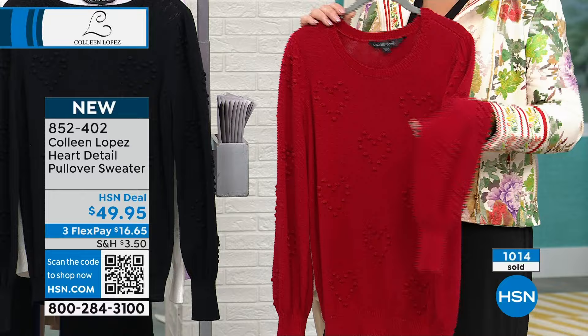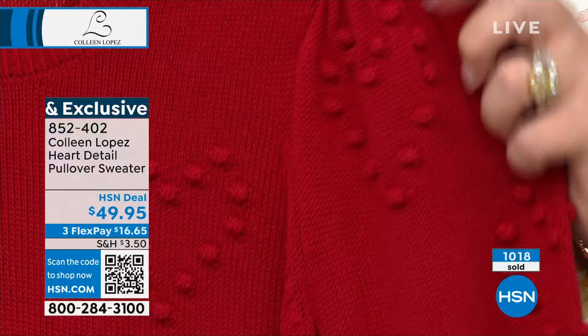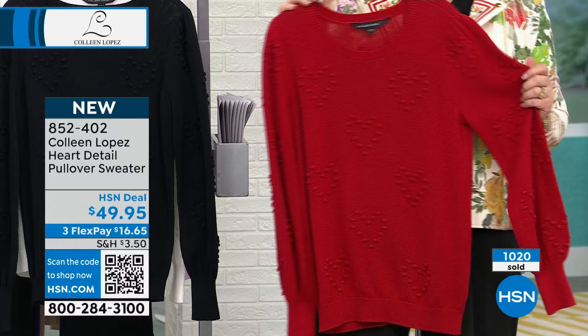If you are looking for something gorgeous in red, you can really see this fun textural detail here. You'll get compliments like it's going out of style when you wear this. It's just one of those sweaters that people always notice and ask about because it's something a little different, and you feel lovely in it — but it's so soft.